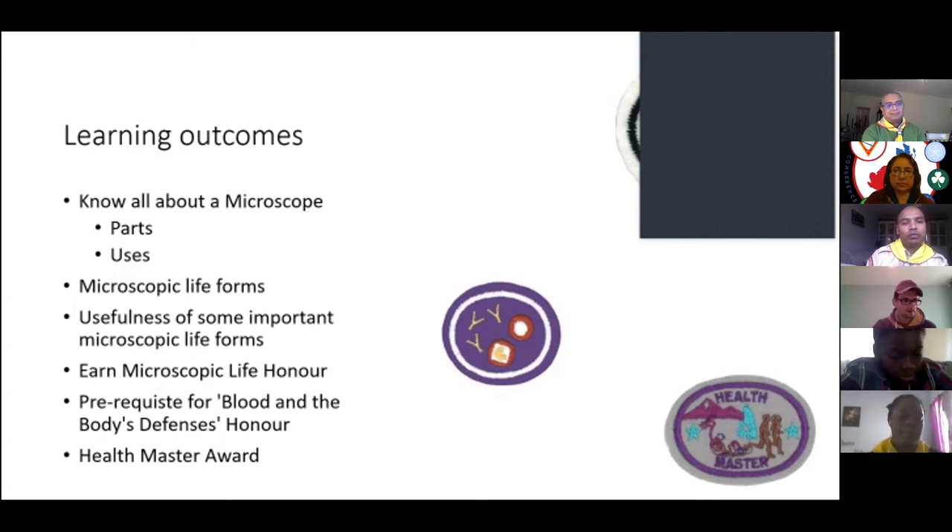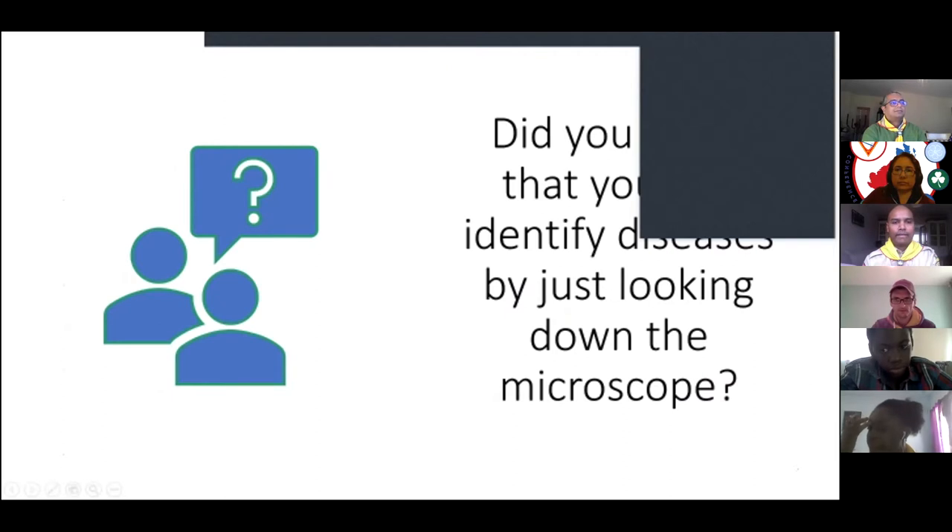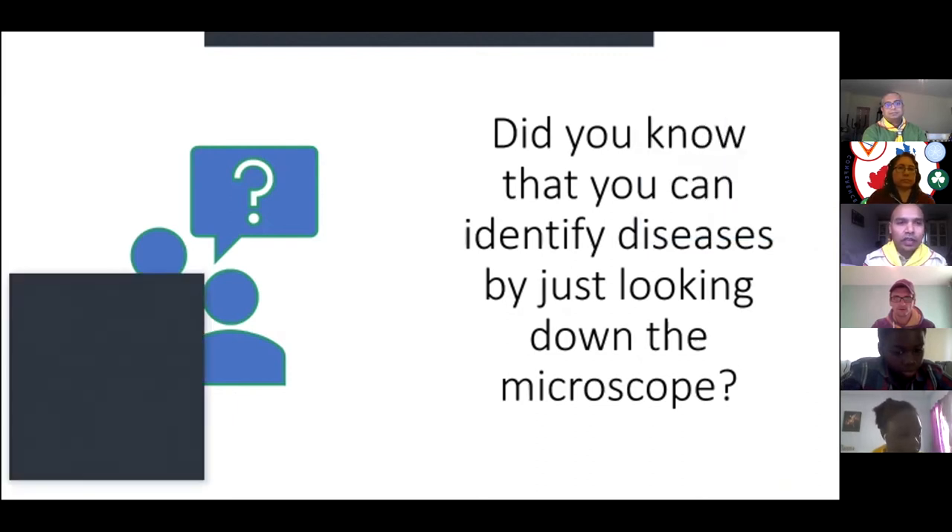Let's go straight into the microscope and look at different parts. Before that, I have a question: do you know that we could diagnose different kinds of diseases just by looking under a microscope? Just looking down a microscope, you'd be able to say what kind of disease a person has. Can any of you — even the counselors or bigger Pathfinders — name some things you can diagnose that way?